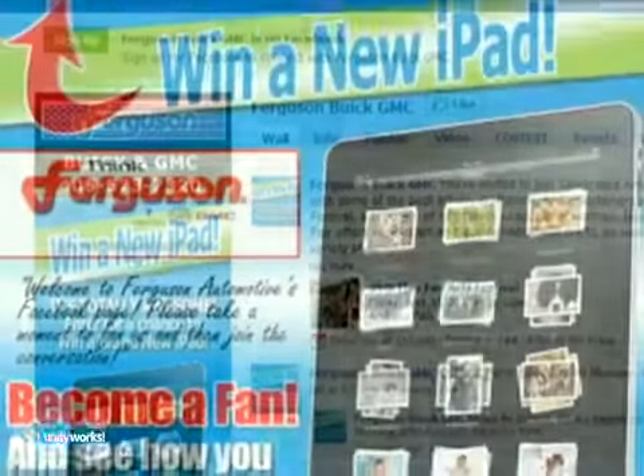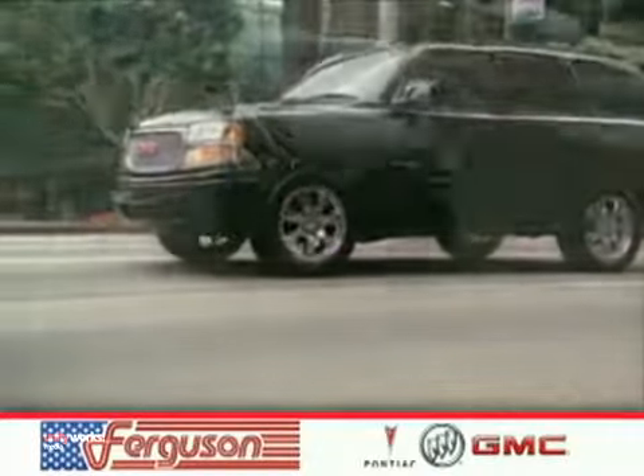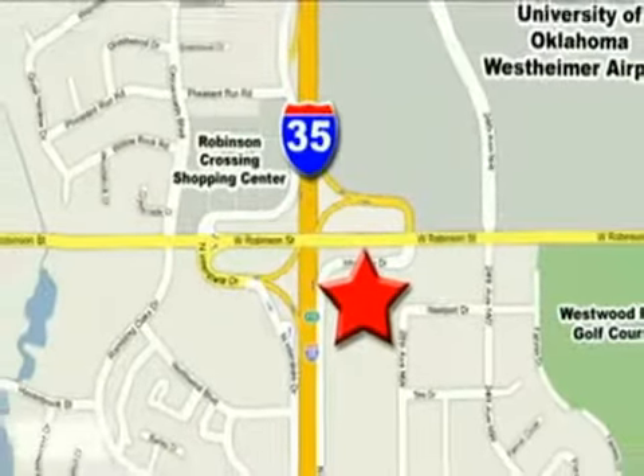And don't forget to visit our Facebook page — become a fan and check out our latest contest. Come experience a fun, informative, and never high-pressured shopping experience today at Ferguson Pontiac Buick GMC. We're conveniently located on 535 and West Robinson Street in Norman, Oklahoma.